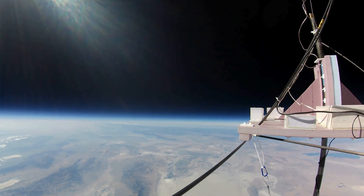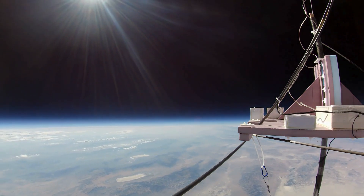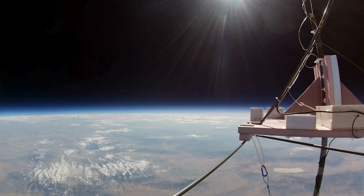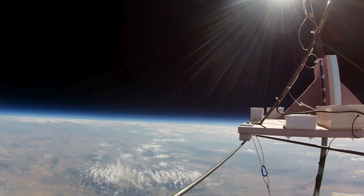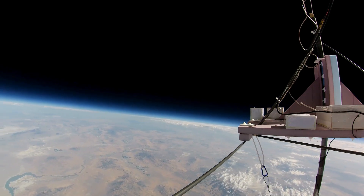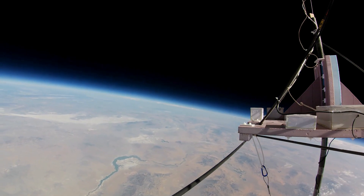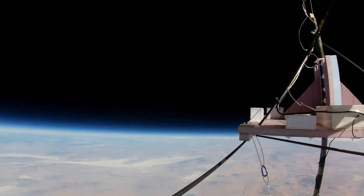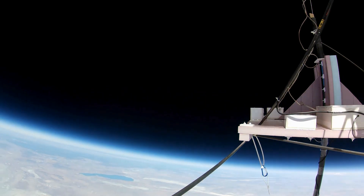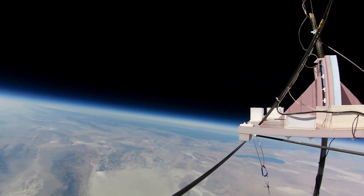The balloon bursts when it reaches a certain diameter. We calculate how much helium to put into the balloon to achieve that diameter at the altitude we want. With variations of pressure and temperature on the day, the manufacture of the balloon, and the weight of the vehicle, it's not a precise number. But we're pretty good at getting the altitude close to the mark. Mission Control can tell when we're approaching balloon burst — the climb rate starts dropping off just a bit. This is the balloon losing its ability to expand, happening in the last few minutes of the climb.